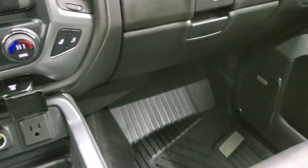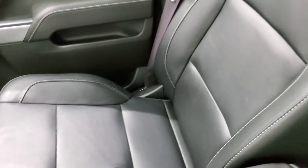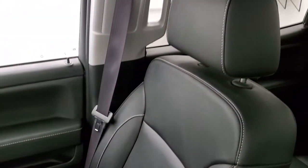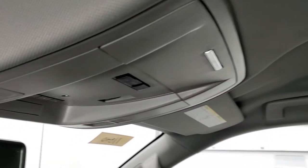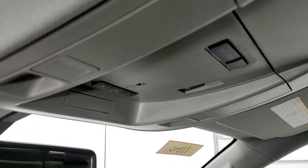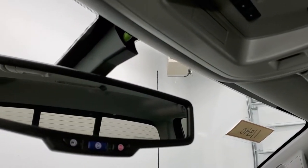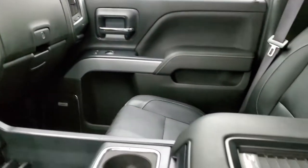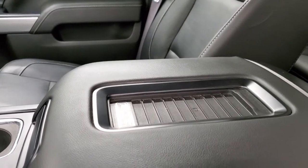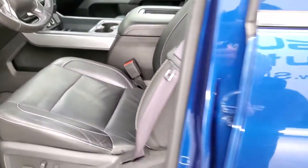The passenger side floor mat and seat are in excellent condition — no rips or tears. It smells very clean inside this truck; I don't think it's ever been smoked in. The headliner is in really nice shape. You get map lights, HomeLink buttons for your garage door and security and lighting systems, OnStar and SOS capabilities in the rearview mirror, and a wireless cell phone charging pad.